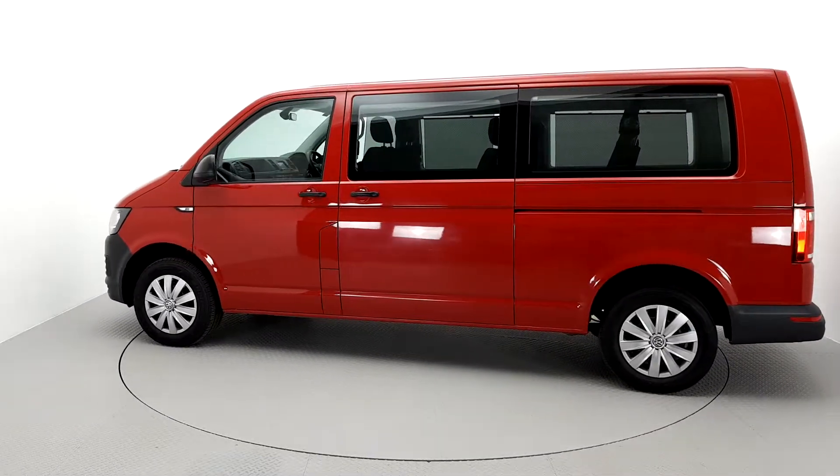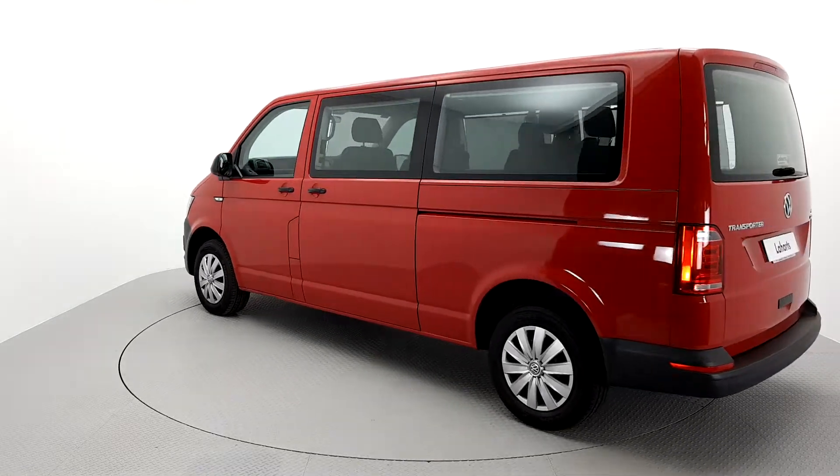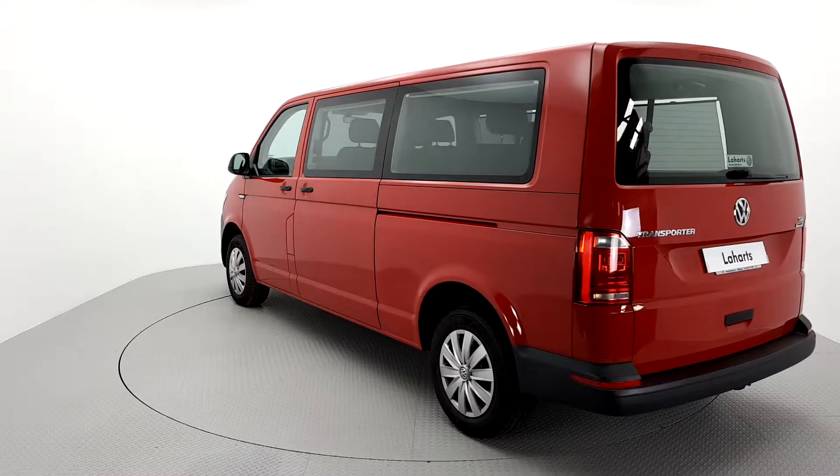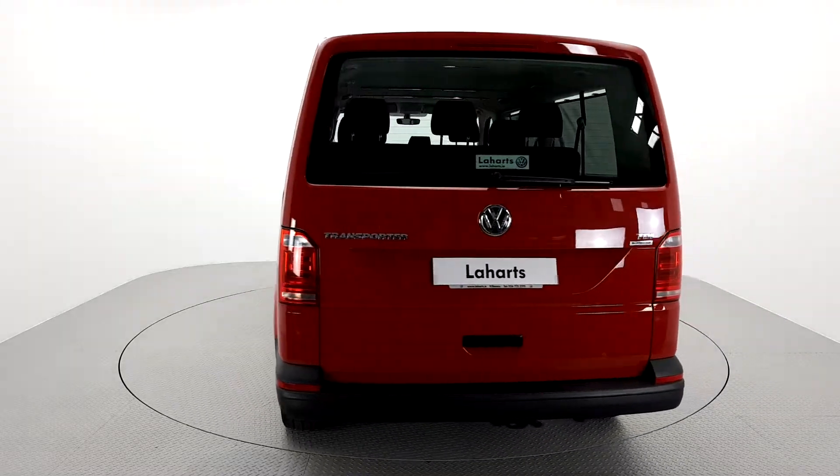For further details on this vehicle or to talk to us about our simple flexible finance options, please do not hesitate to contact one of our Volkswagen Commercial Sales Team on 056 7704700 or visit our website leharts.ie. Thank you, we look forward to seeing you soon.